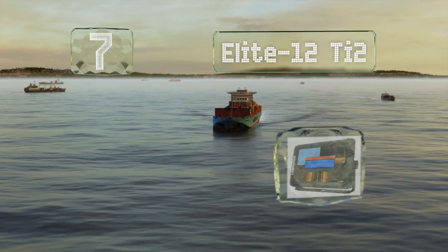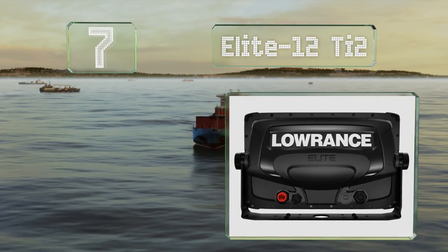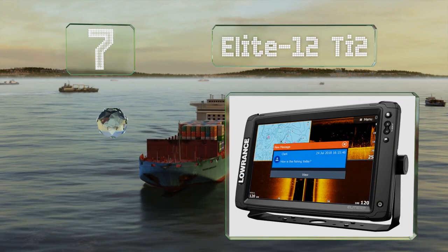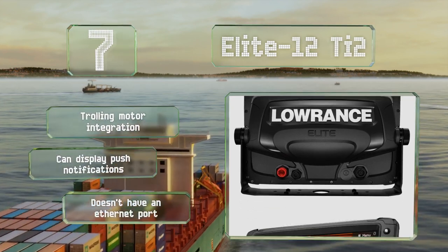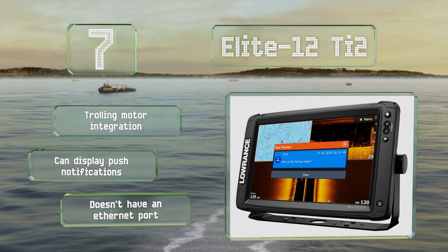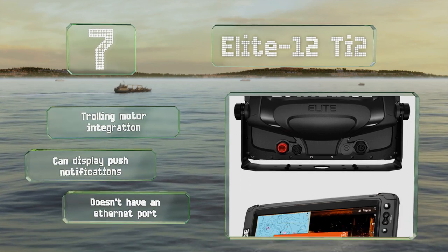At number seven, though it may seem expensive at first glance, the Elite 12 TI2 is actually quite reasonably priced for a model with such a large screen and touch functionality. It boasts real-time mapping with half-foot contouring and three-in-one active imaging. It offers trolling motor integration and can display push notifications, but it doesn't have an ethernet port.